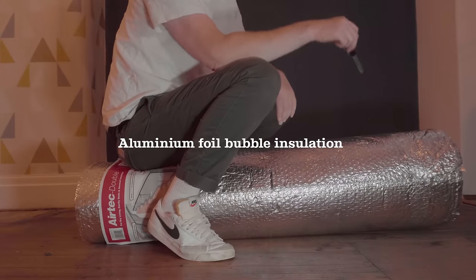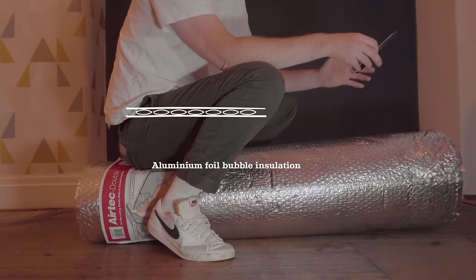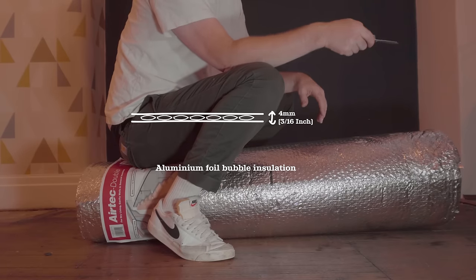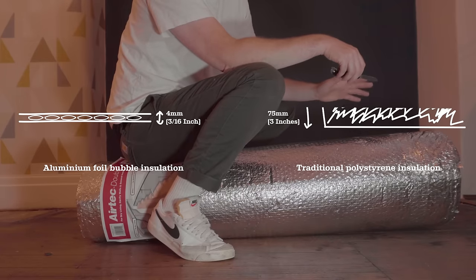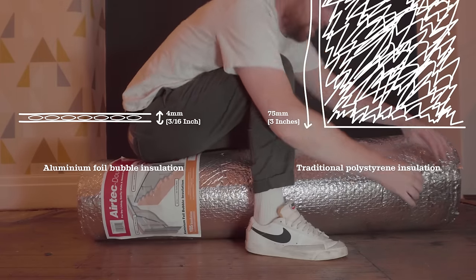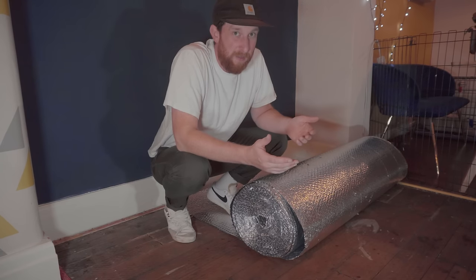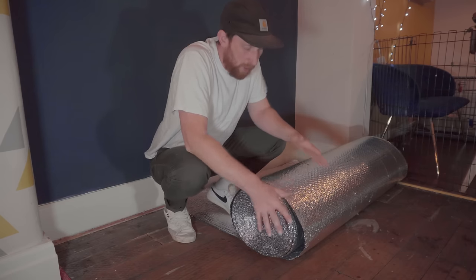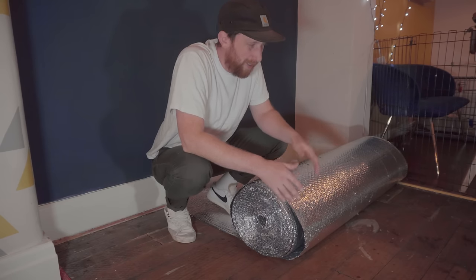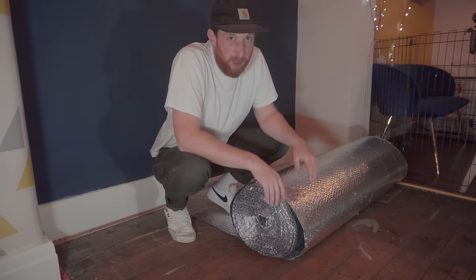This is aluminium foil bubble insulation, which is basically bubble wrap covered in aluminium foil. Even though it's only four millimetres thick, supposedly it's got the same thermal performance as 75 millimetres of traditional foam insulation. It slips right in between the floorboards and the carpet, and the best part is it only cost me 75 quid. Unlike traditional foam insulation, I don't have to take any of these floorboards up, and it should be a super cost-effective way of saving a bit of money on our energy bills.